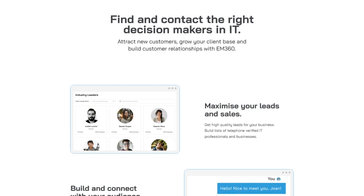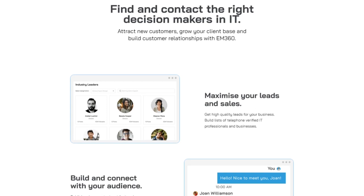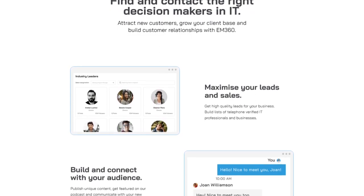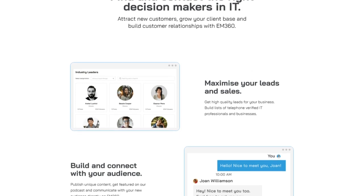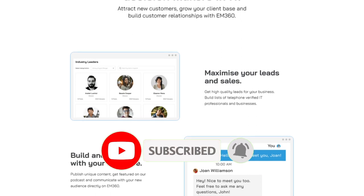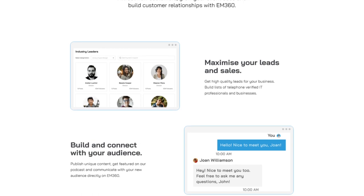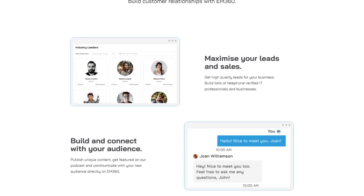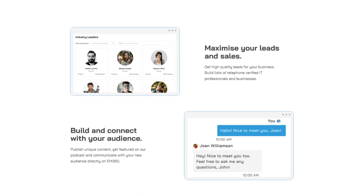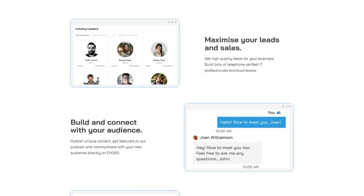As we scroll down the page, you can see we've maintained high contrast for the text — black text on a white background. People are going to continually skim your landing page, and it's your job not only to get them to stop skimming but also to ensure they understand everything they need to know just from skimming. Key headings like 'Find and contact the right decision makers in IT,' 'Maximize your leads and sales,' 'Build and connect with your audience,' and 'Get your content featured' are all clearly visible.